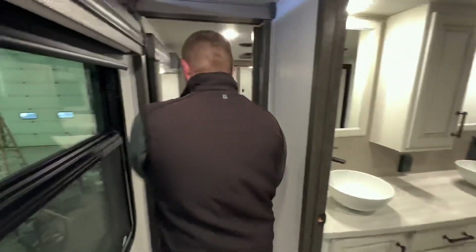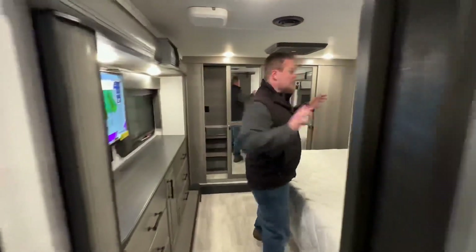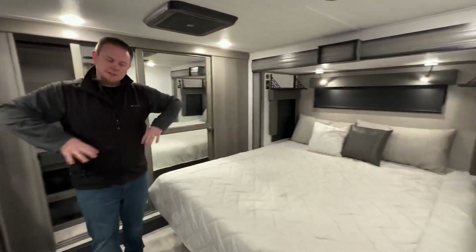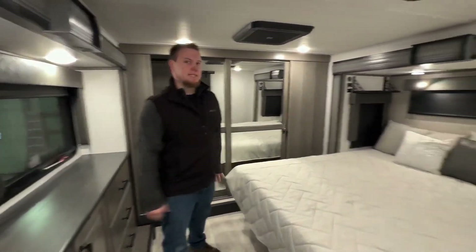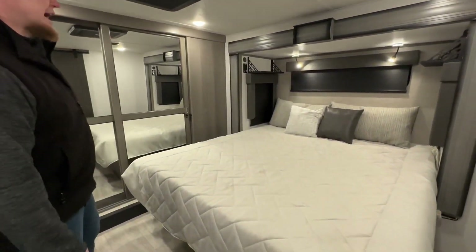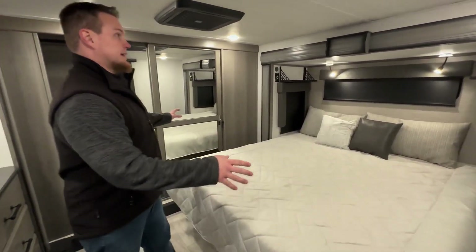Up towards the master bedroom, we have opposing slides in the bedroom so we get a ton of space. It'll come standard with a king-size bed. We do offer a queen option, but standard is a king-size bed.